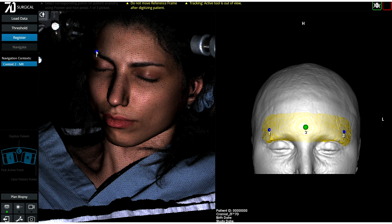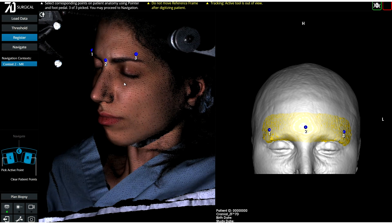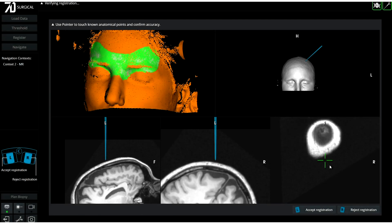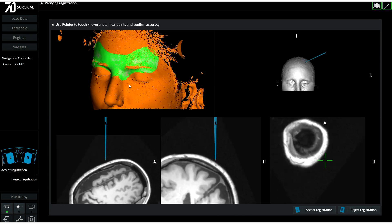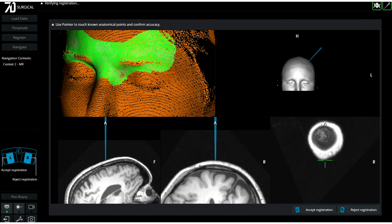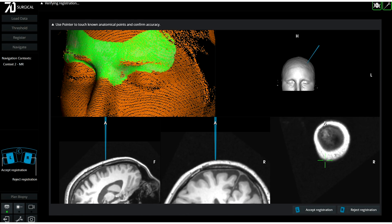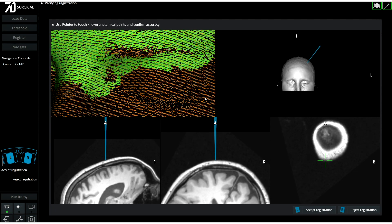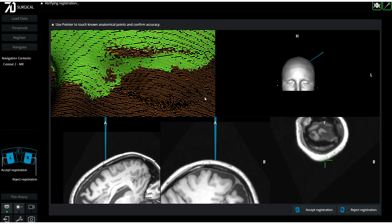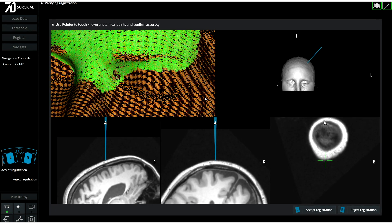As each point is placed, a yellow area is automatically identified — it is this anatomical area that the machine vision cameras will look for in making the match to the pre-op MRI. In just seconds, 7D's advanced algorithms select thousands of virtual fiducials to use for the registration, displayed in green.